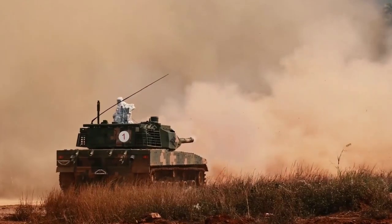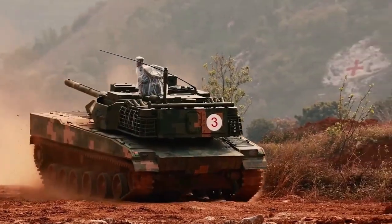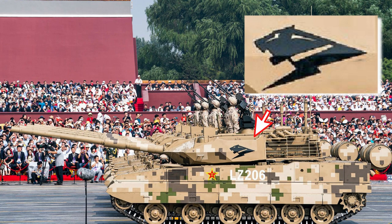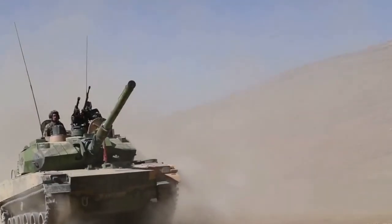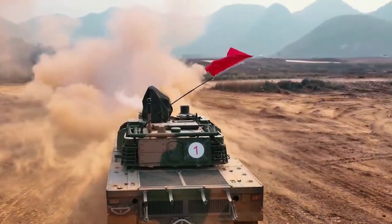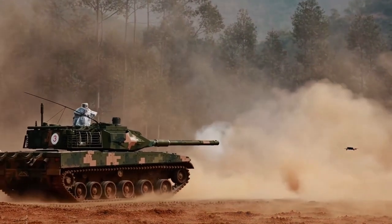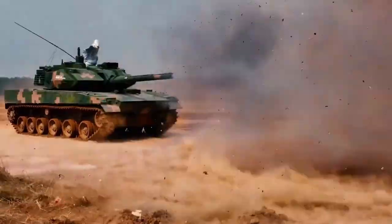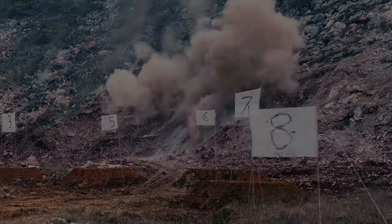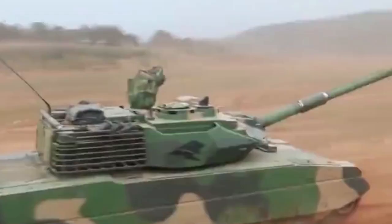The Type 15 light tank is officially named the ZTQ-15. It entered service in 2017, and its nickname is Black Panther. This new tank appeared online around 2010 and was heavily tested in Tibet and other western China regions, with a number of different prototypes surfacing in the 2010s. It was reported the Type 15 entered the 75th Group Army and Southern Theater Command before 2019, and by 2021 a total of 250 light tanks were built. They also serve in Chinese Marines.